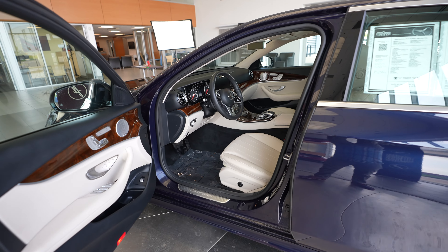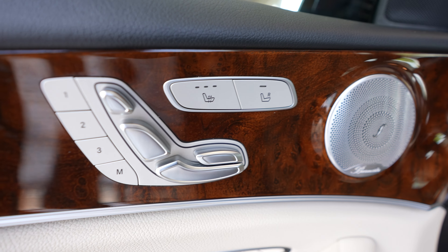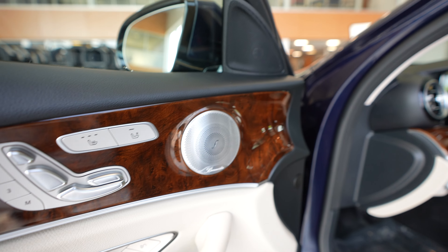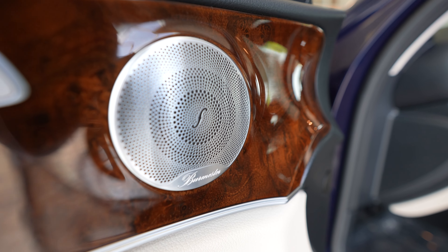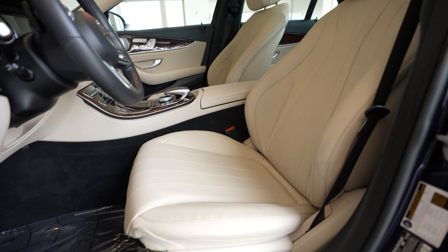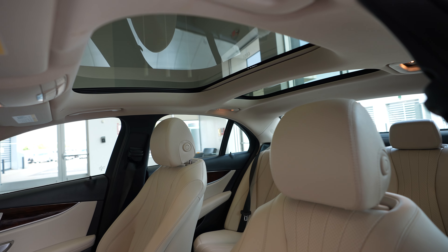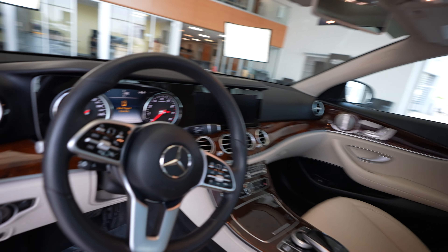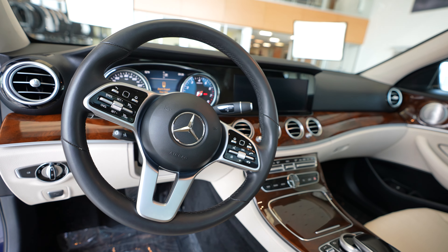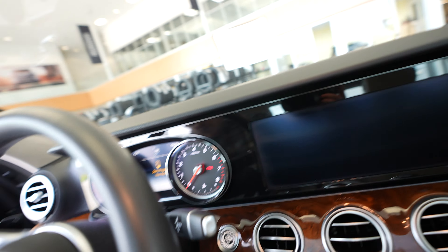So we've got a blue exterior. We've got a beige interior with this really nice wood grain accent trim, heated seats, power memory seats, premium Burmester sound system, driver's seat with lumbar support, sunroof, steering wheel. You can see that center console has a really nice wood grain trim — super sharp.